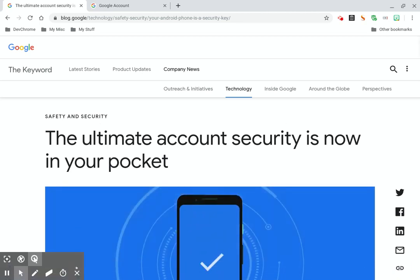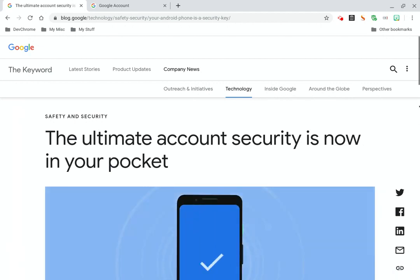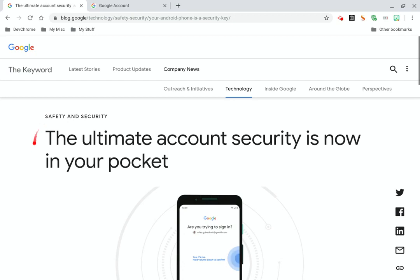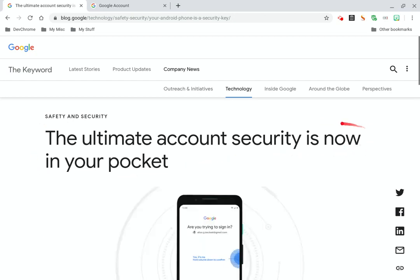The ultimate security is now in your pocket. What the Google blog says right here: you can use your Android phone as a security key to protect your Google account from phishing attacks.